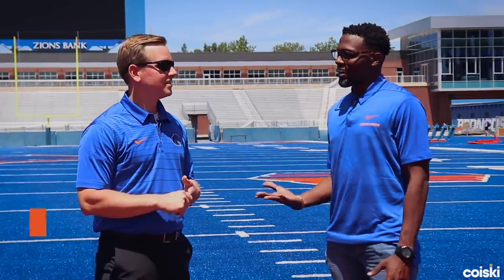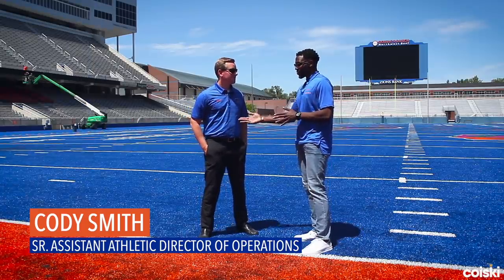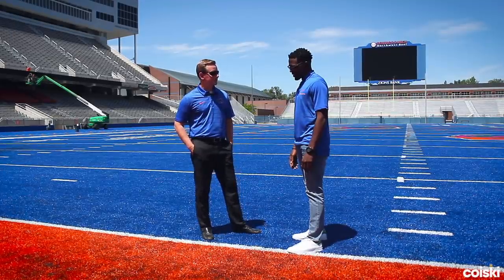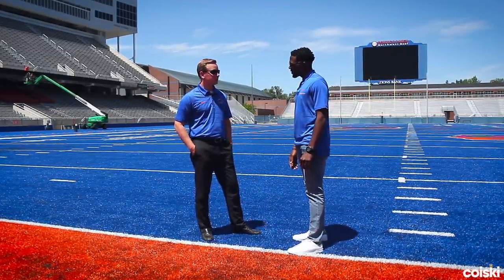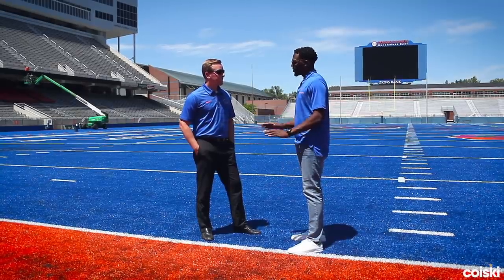I'm here with Cody, the Senior Assistant Athletic Director of Operations. Explain to me what that title entails and what you do with your position. We oversee facilities, take care of each of our sports athletic facilities — the fields, the buildings, anything that relates to that.